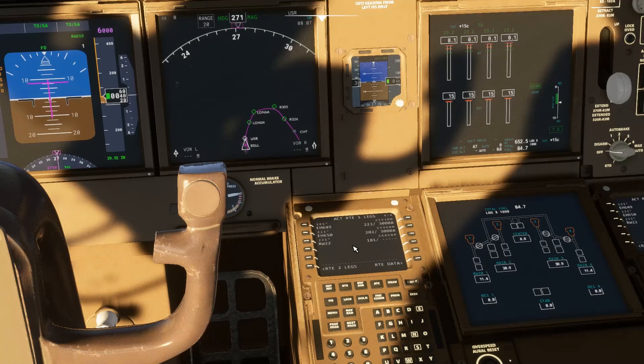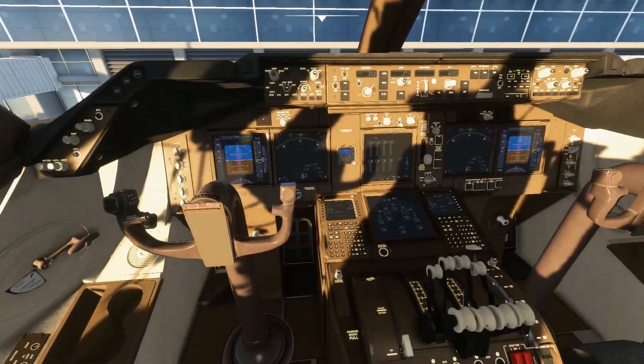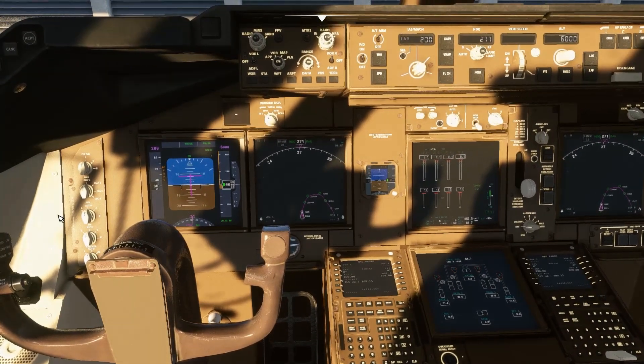As usual, the simulator doesn't like Amsterdam for some reason, so it ends up in a really odd loop, but I've been able to put it in fairly well. We've got the ILS, which is the correct frequency for runway 22 at Amsterdam. All of this looks quite nice. They're actually using all of the flight deck instruments and bits from the 747-8, which is quite clever.